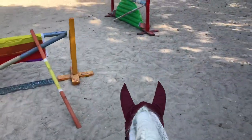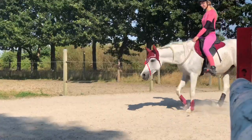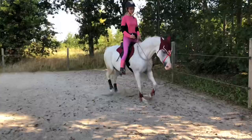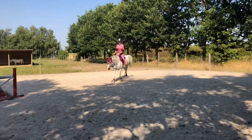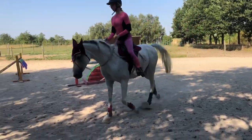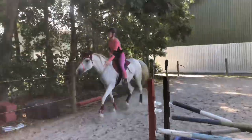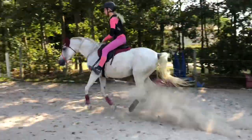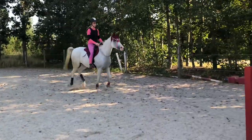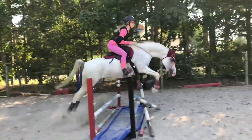First reaction — she thinks every single one is scary, except for that one. Hey guys, it is future voiceover Stine here. So this is the first time we are trying the water tray, and she was super brave and did it in the first try. We just did it a couple of times to get her confident with it.